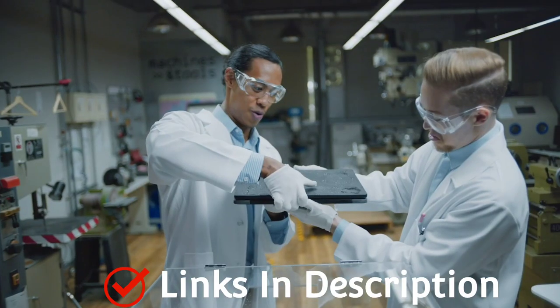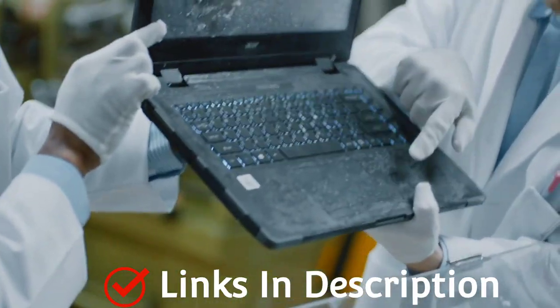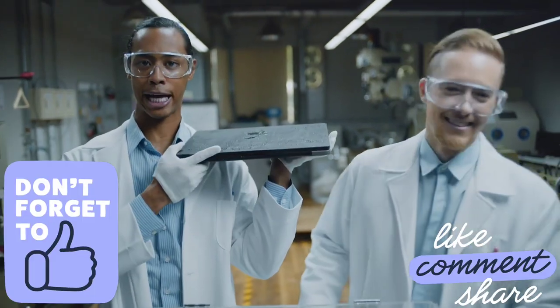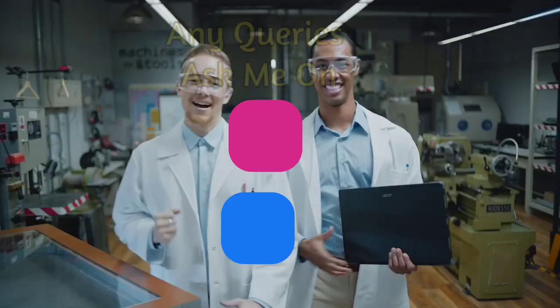In this video, I am going to show you 5 amazing rugged laptops that you can consider to buy. Do watch the video till the end and let me know in the comment section which laptop you liked the most. Please hit the like button, share this video among your friends, and subscribe to our channel.